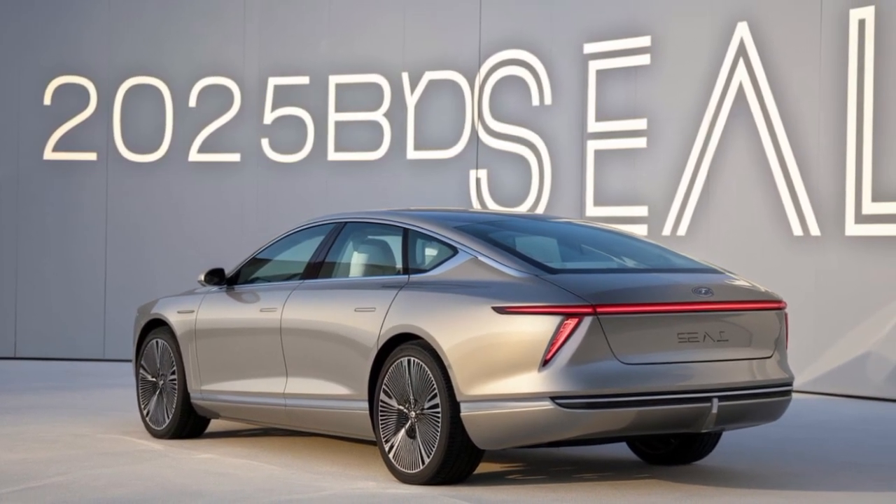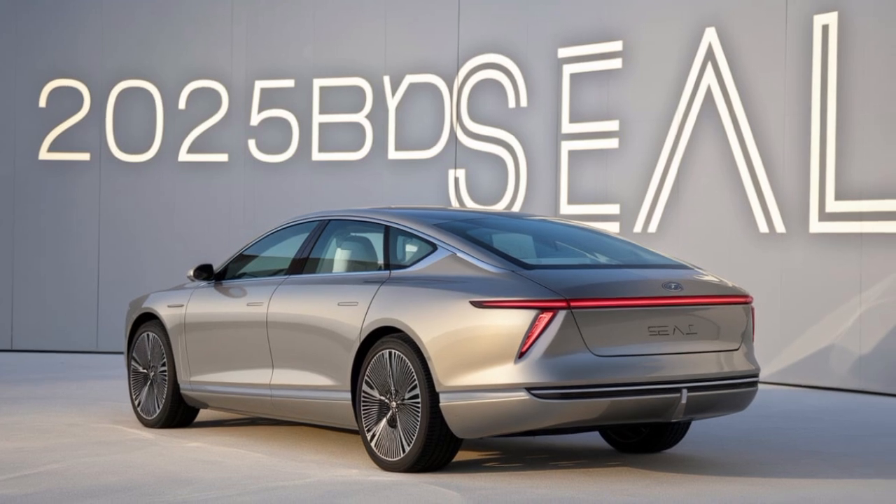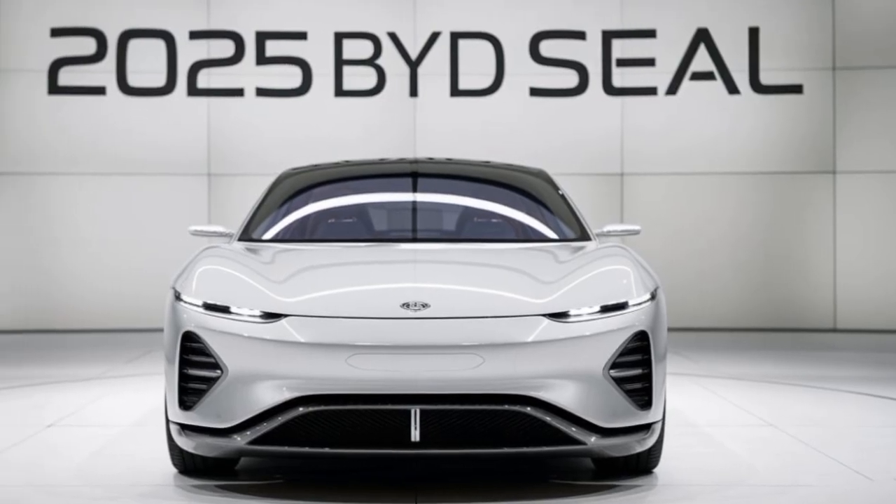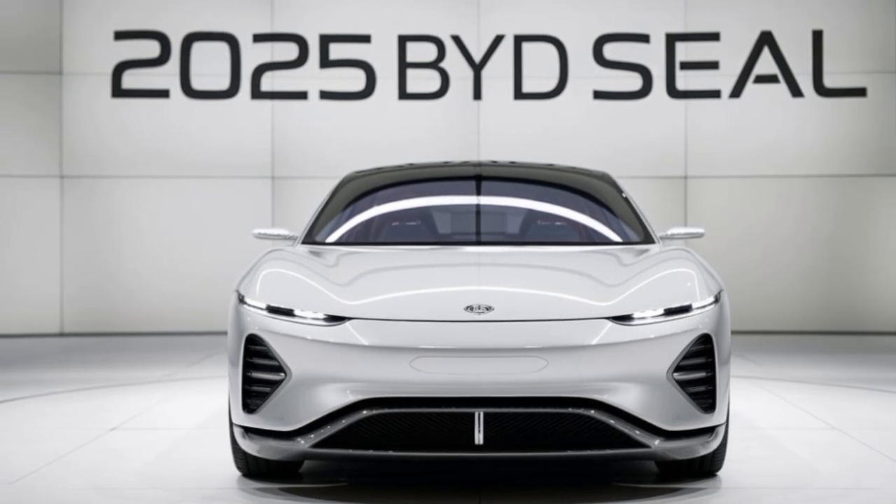Owning a BYD SEAL is more than just driving a car — it's a statement about your commitment to sustainability and innovation. Join the growing community of SEAL owners and experience the future of electric driving.